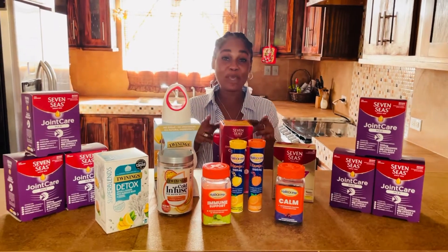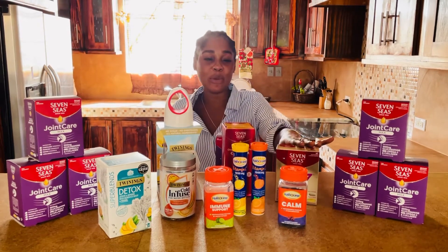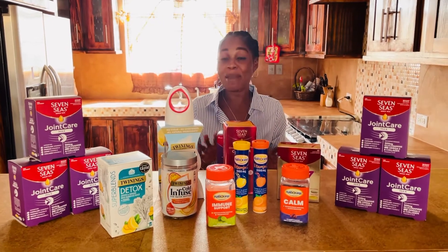Good morning everyone. I hope that you are in good spirits and in good health. This morning I'm sharing with you all of the 7 C's products that I take every single day to improve my physical and mental health.